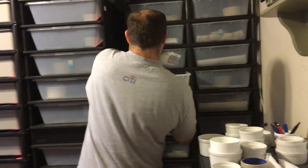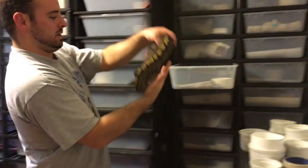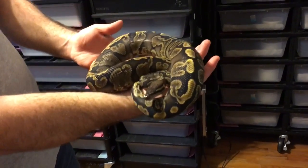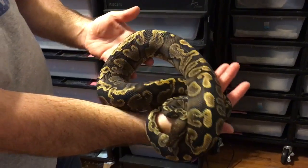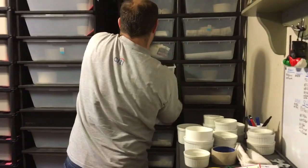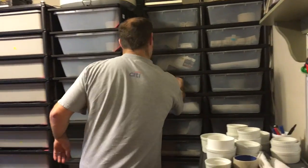This is the other snake I mentioned — going with the pastel lesser female. That's my GHI chocolate, 100% het albino. So for this short video, I'm out.